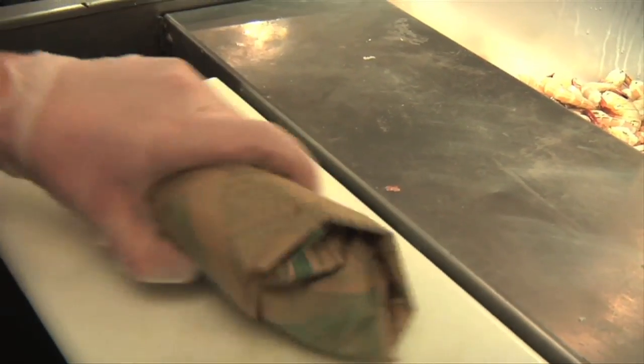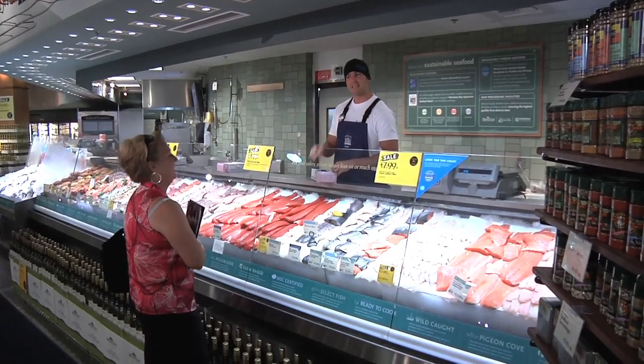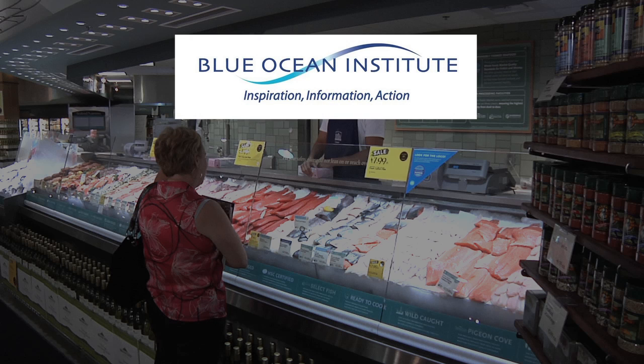Whole Foods Market is the first national retailer to provide sustainability status information in all of its store seafood cases. The company is partnering with two organizations that have color-coded seafood sustainability ratings: Blue Ocean Institute and Monterey Bay Aquarium.